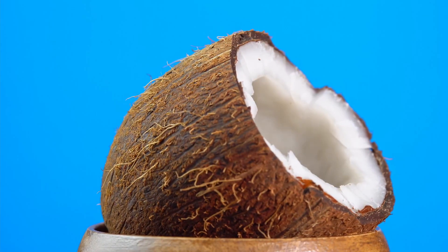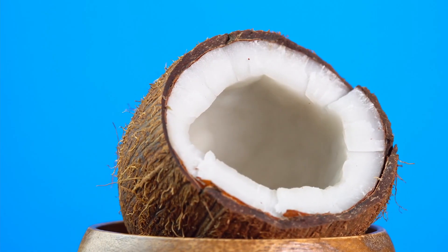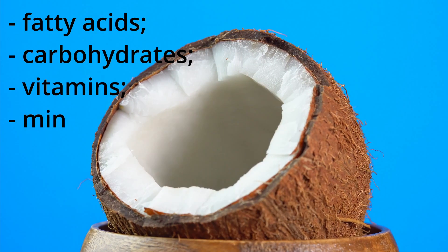However, a coconut fruit, in particular its flesh, is of the greatest economic value. Coconut flesh is a storehouse of nutrients, such as fatty acids, carbohydrates, vitamins, and minerals.